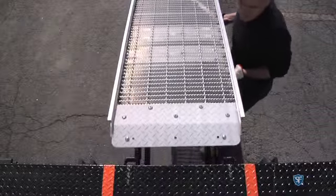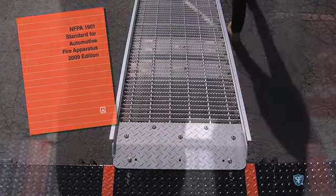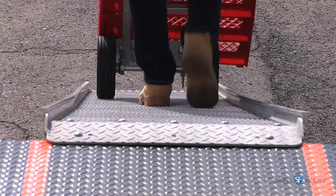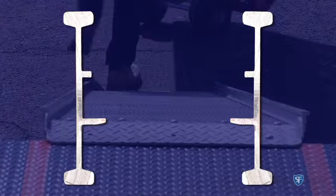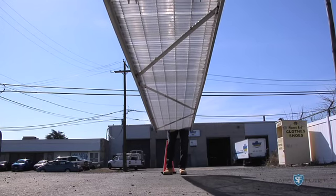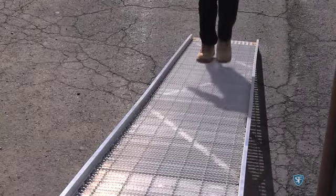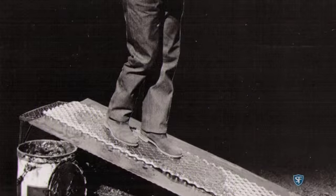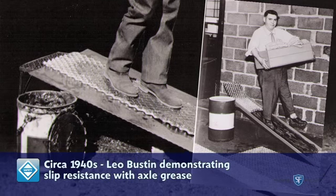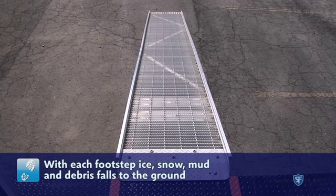The grit top apron meets NFPA 1901 standards for slip resistance. The Gladiator safety walk ramp features no-bounce construction with durable I-beam side rails. Ramps over 12 feet in length are constructed with integral sway bracing to enhance stability. The highly regarded Bustin slip-resistant walk surface is backed by a proven 80-year record of safety and ensures secure, stable footing. The open walk surface is self-cleaning and safe in all weather conditions.